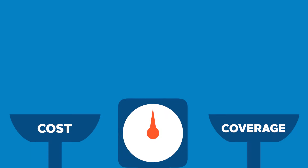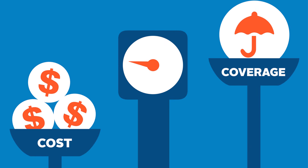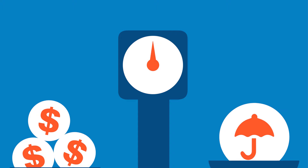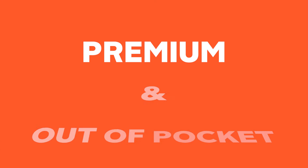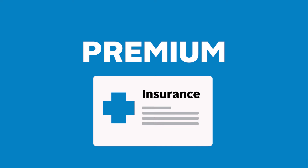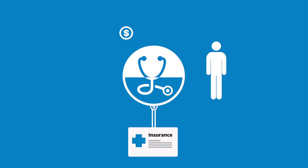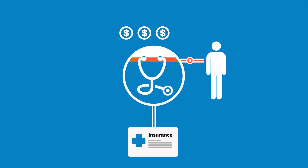Once you figure out a plan type, you're halfway there. Now you just have to figure out the best balance of cost and coverage. There are two main types of cost: premium and out-of-pocket. Your premium is the monthly fee you pay to become a member of a health insurance plan. When you need health care, your health insurer will pay a portion of your covered health care costs and you'll pay the rest — that's the out-of-pocket cost.